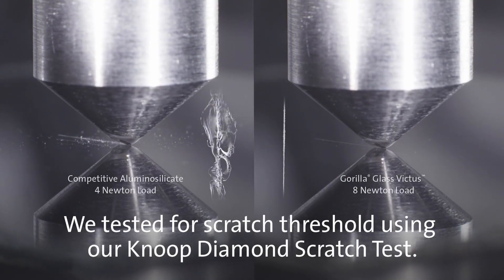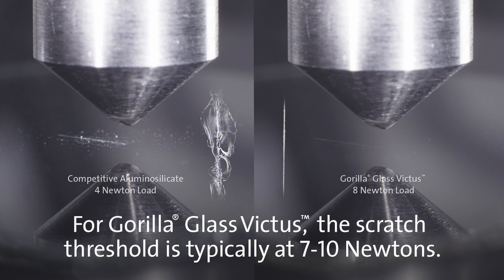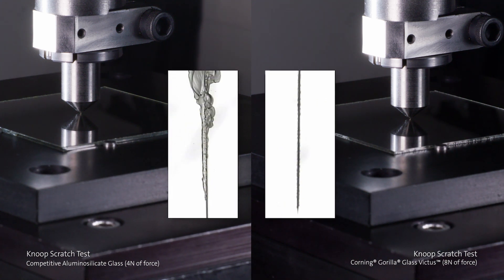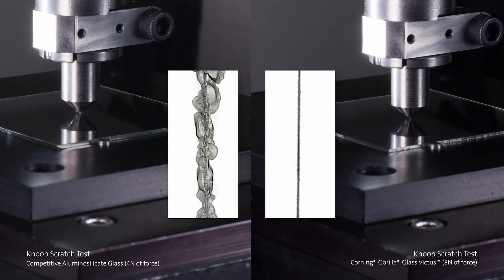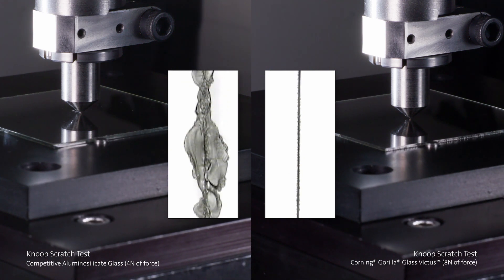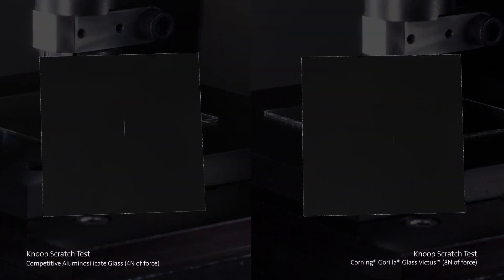You can see all the examples they have shown here — they have made a lot of tests. The first test is the Knoop scratch test. Gorilla Glass Victus shows its competitiveness here — you can see the depth of the scratches is very low compared to the competition. The next is the popular drop test, in which they have achieved a two-meter height.